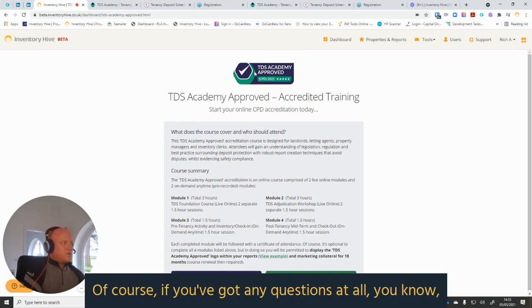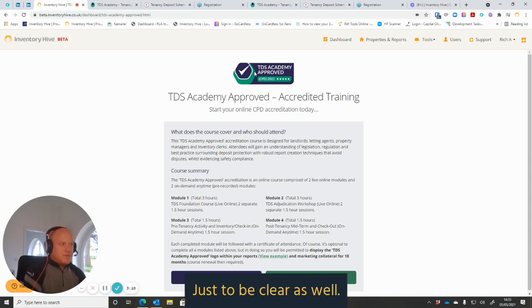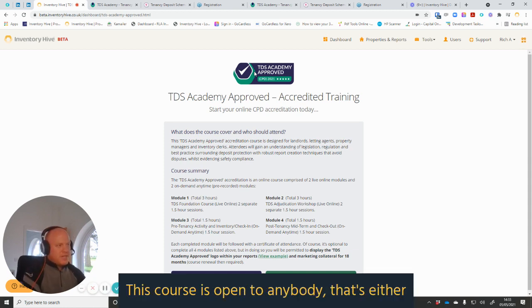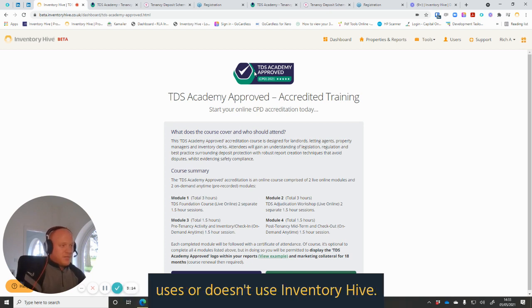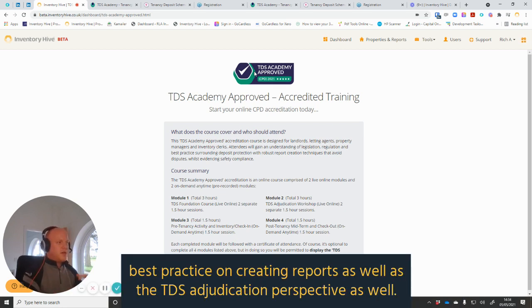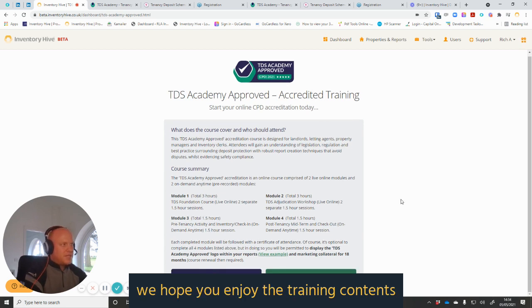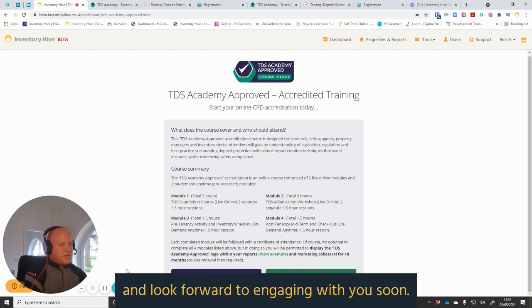That is a brief summary of the course itself. If you've got any questions, don't hesitate to get in touch with the team. Just to be clear, this course is open to anybody that either uses or doesn't use Inventory Hive. The whole point of these on-demand sessions is that they look from a practical perspective at best practice on creating reports, as well as the TDS adjudication perspective. We hope you enjoy the training content and look forward to engaging with you soon.